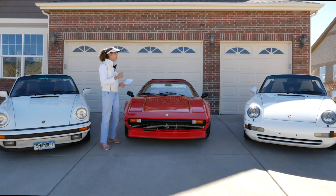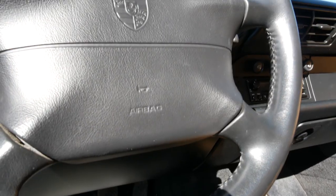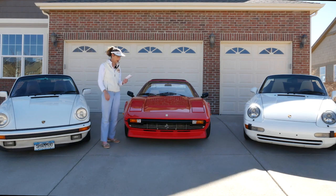The next would be airbags. Of these three cars, only the 993 has airbags — both a passenger and a driver's airbag. There are no airbags on the other two cars, so just something to think about.